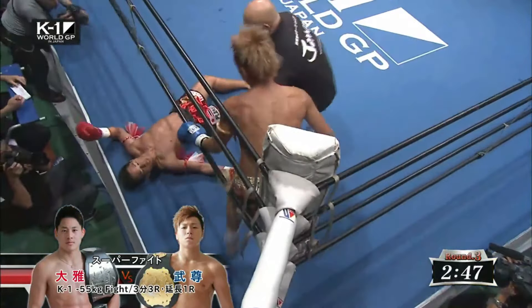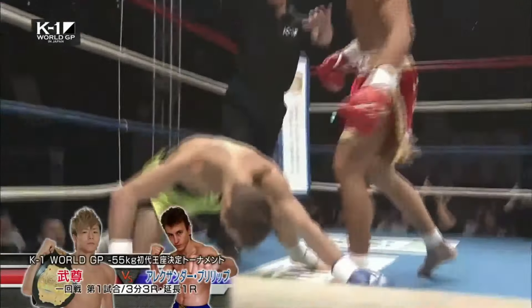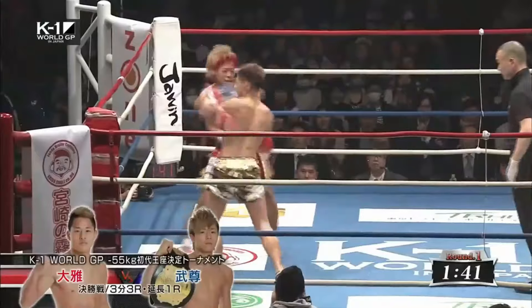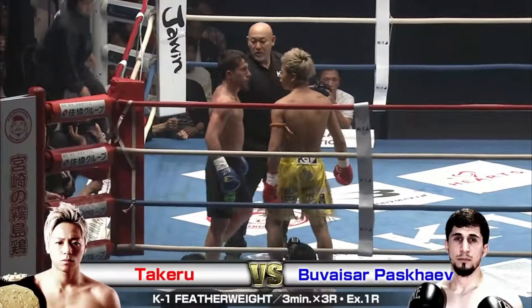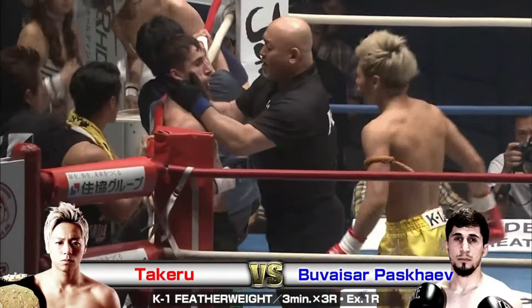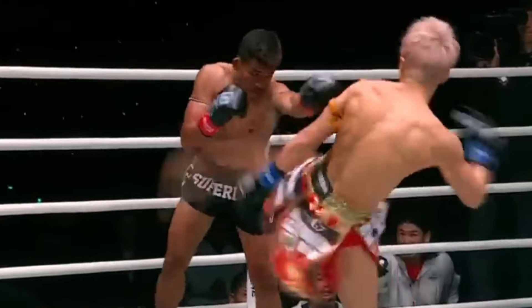Takeru Segawa is undeniably one of the most exciting fighters to watch in kickboxing. His combination of power, technique, and sheer aggression makes every fight a spectacle. Whether he's breaking down his opponent with pinpoint body shots or overwhelming them with flurries of punches, Takeru is always in the ring to finish a fight — and his highlight reel proves it. This is what has made him such a fan favourite. Thanks for watching. If you'd like to see more technical deep dives, breakdowns and tutorials, head over to the Pro Striking Patreon. If you like Japanese kickboxing, there are some other great breakdowns on the channel, with the Akihiro Keneko breakdown being my personal favourite.